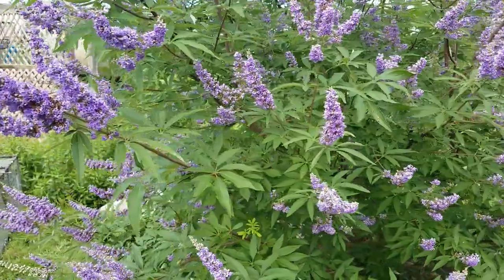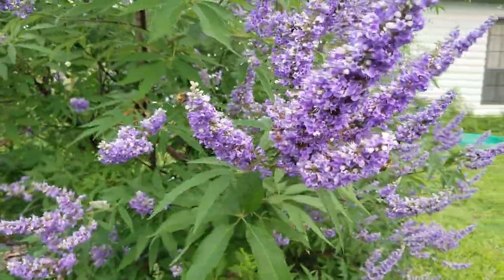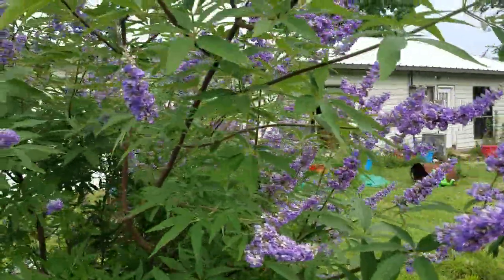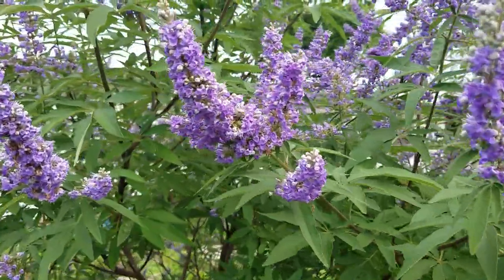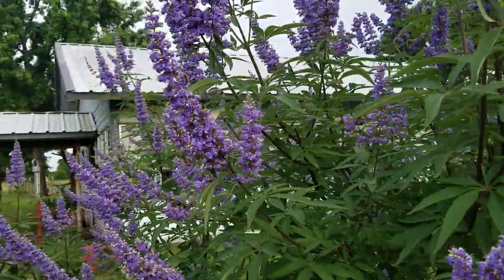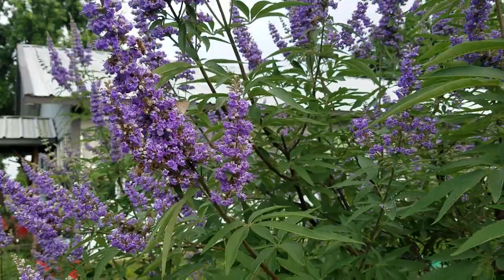The sound probably will not pick up on this phone, but there are honeybees covering this butterfly bush. We also have bumblebees that like to visit this bush, and butterflies. Just walking by it smells like honey because there's just so much nectar on these blooms.